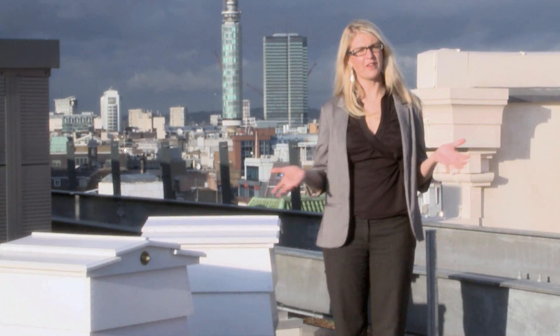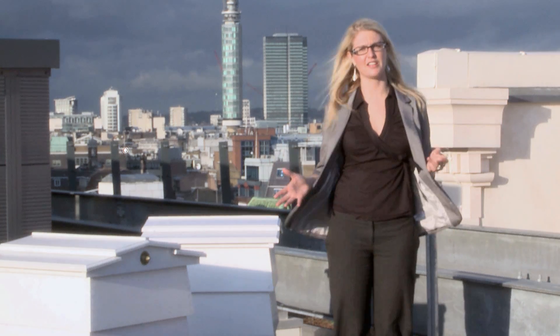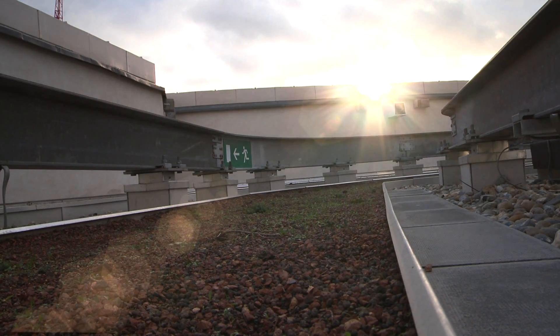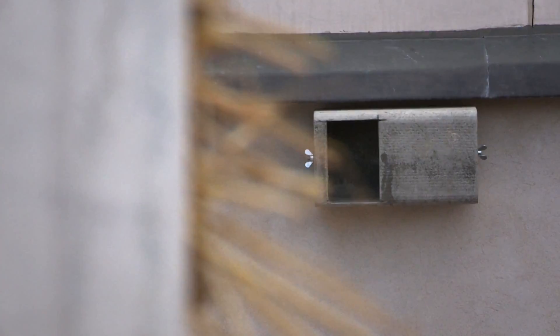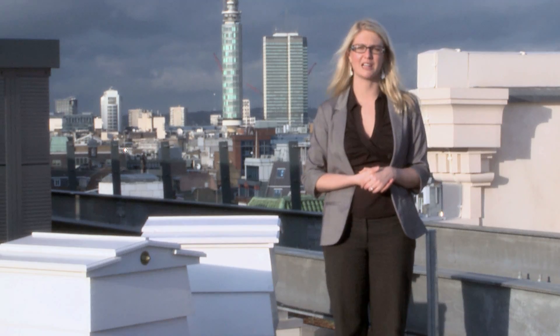We're on the roof here on the Quadrant 3 project. This is a great space to maximise increasing biodiversity in the West End. Some of the things that we did were bring in some beehives, so that they could feed off the nectar from the biodiverse roof that you can see. We've also included nesting boxes for red starts, which are an endangered species, and also an insect box that was actually made by the children of the Soho Parish Primary School, a couple of hundred metres away.